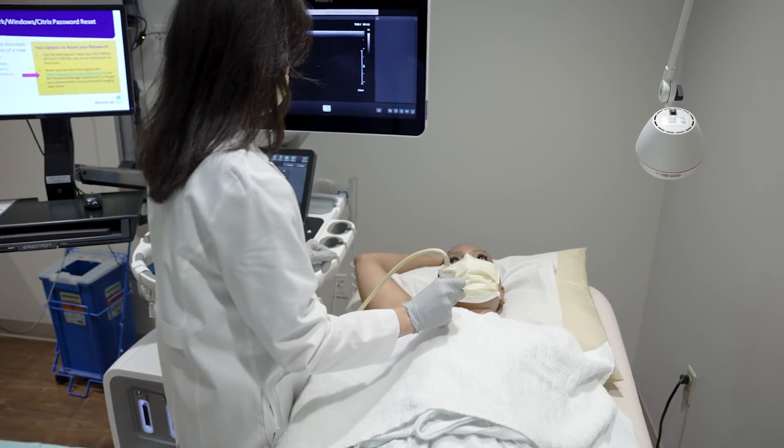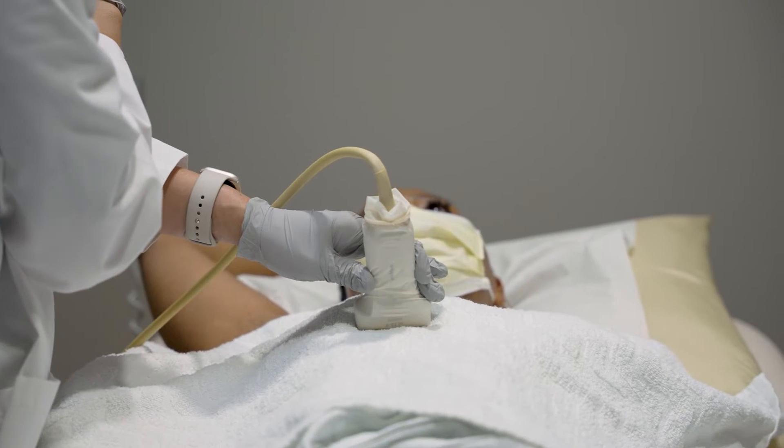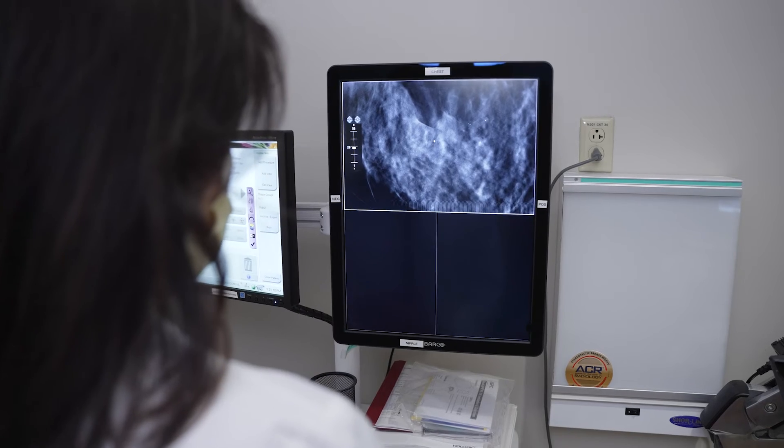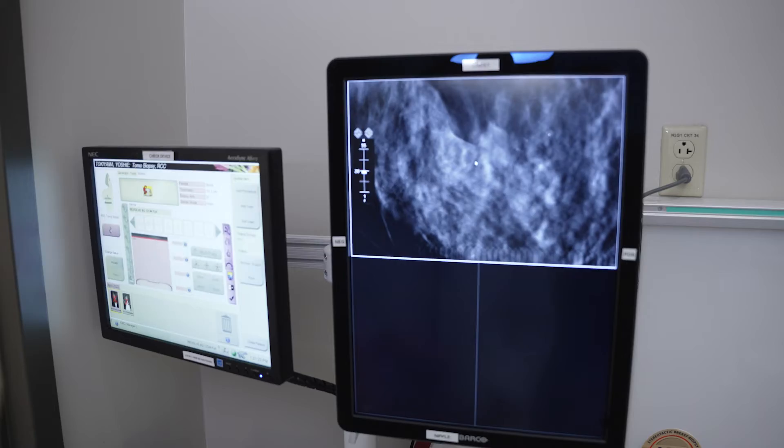Usually, a breast ultrasound will follow. One of our sub-specialized breast imaging radiologists will review your history, breast cancer risk, prior and current images, and discuss the results and recommendations with you personally.